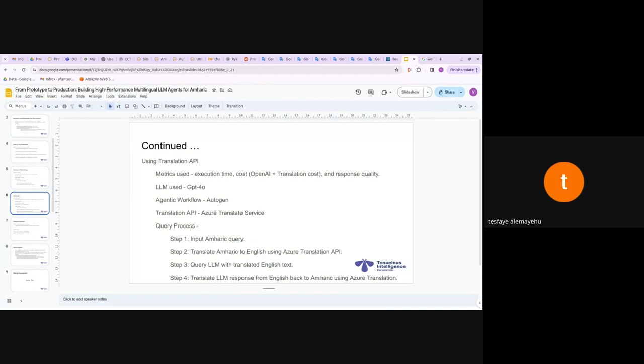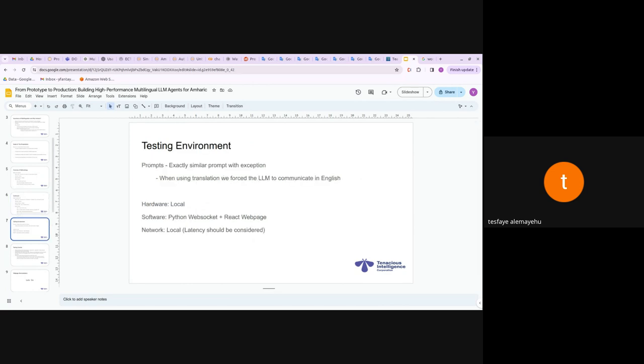The second methodology uses a translation API. The metrics are the same but cost includes OpenAI plus translation cost. The LLM and agent workflow are the same; the prompt is the same except for language handling. The translation service we used was the Azure Translate service API. The process: input is Amharic text, translated to English for the agent, the agent handles the task in English with English context, responds in English, then we translate back to Amharic using Azure.